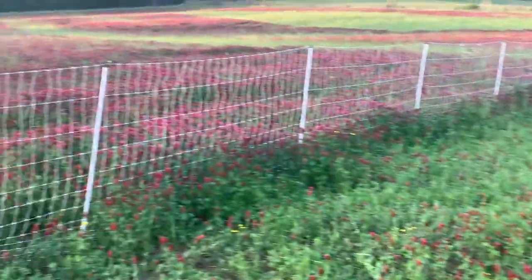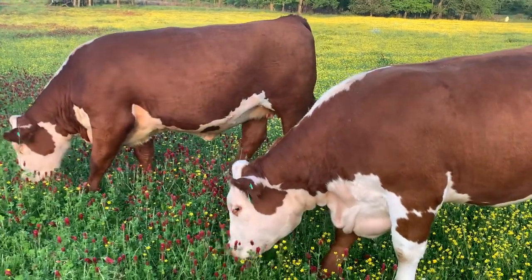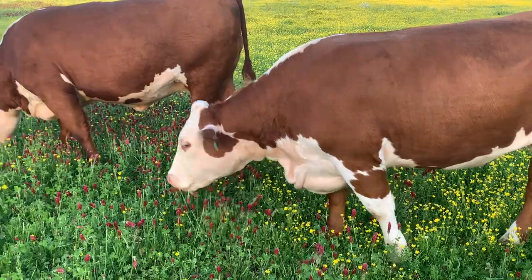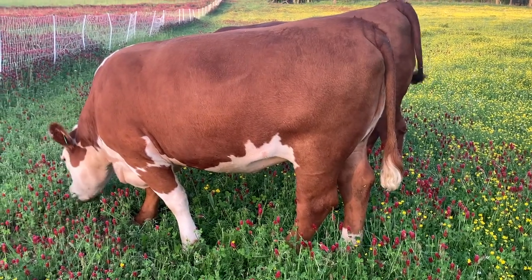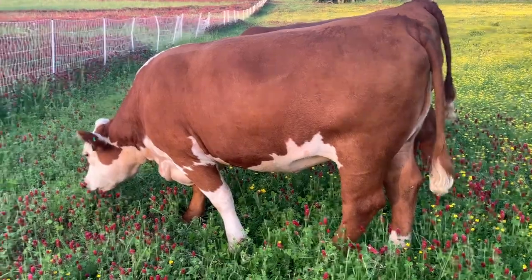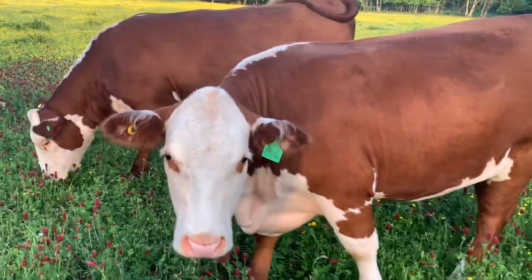I really don't want to let them out in this because I'm afraid that they will bloat on me. I think the ratio is one-third of their grazing material that they can have and it not be a problem — I mean with the bloating. You can see that they have no problems grazing. Look how big they are. I like these two cows.